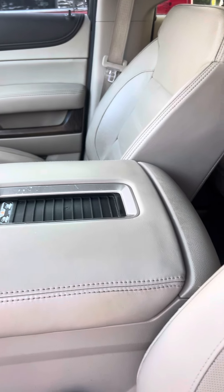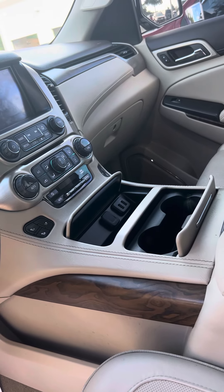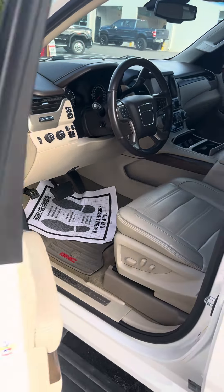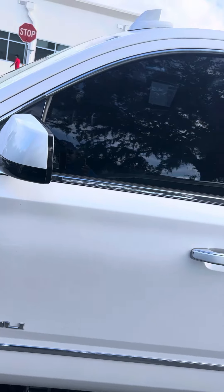Charge up your phone right there. If you have any other questions, feel free to give me a call. My direct line is 386-236-5141. Or come on in, take it out for a test drive.